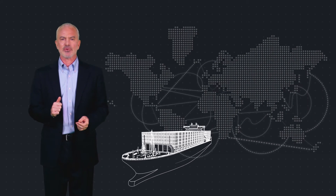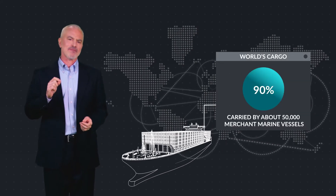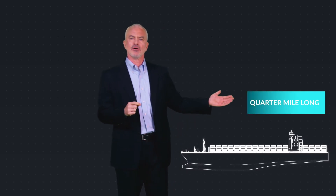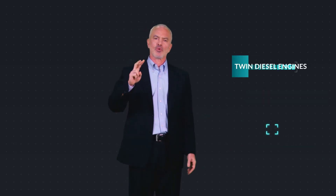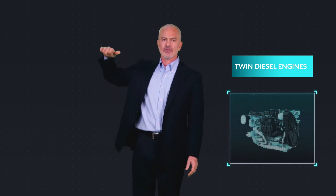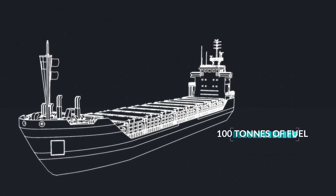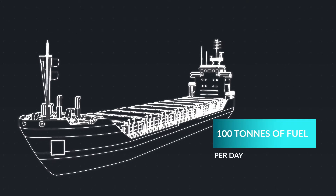Global trade relies heavily on the shipping sector, as 90% of the world's cargo is carried by about 50,000 merchant marine vessels. To give you a sense of scale, the largest container ships are a quarter of a mile long and powered by twin diesel engines, each as tall as a four-story building. One of these ships can burn more than 100 tons of fuel per day.